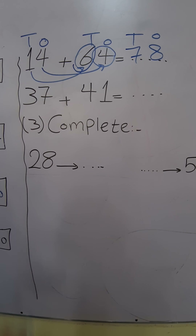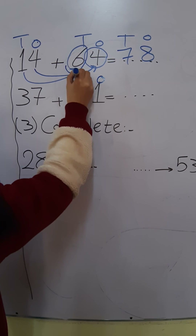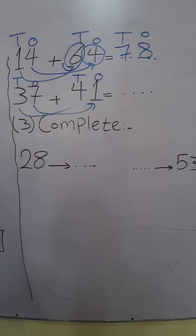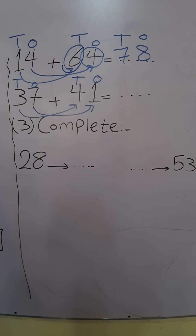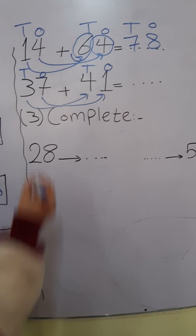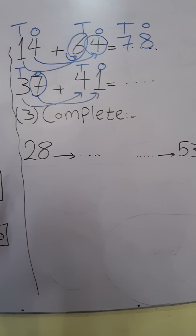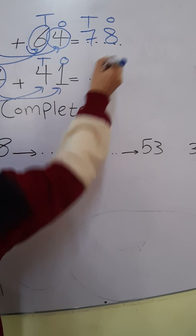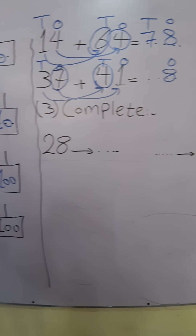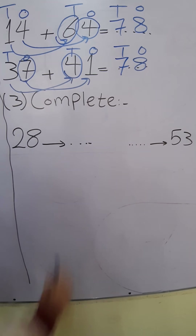Next example: 37 plus 41. Step number 1: O and T and O and T. Step number 2: 1's plus 1's and 10's plus 10's. Step number 3: put the greatest number in my mind and smallest on my fingers and count after. Where is the greatest number, 7 or 1? 7. Put 7 in my mind and 1 on my fingers. After 7: 8. Write 8 in the 1's place. 3 plus 4 — where is the greatest number, 3 or 4? 4. Put 4 in my mind and 3 on my fingers. After 4: 5, 6, 7. Write 7 in the 10's place.